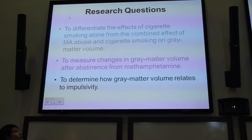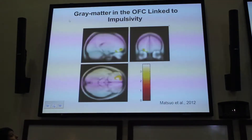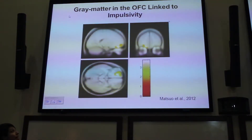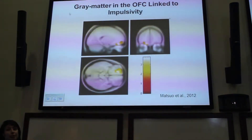Our final goal was to determine how gray matter volume relates to impulsivity. Previous studies in healthy controls showed that a cluster in the orbitofrontal cortex was correlated with impulsive behavior — specifically motor impulsivity — and individuals who had less gray matter volume in the orbitofrontal cortex reported more impulsive behaviors.